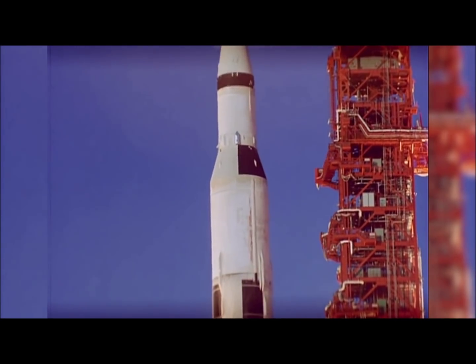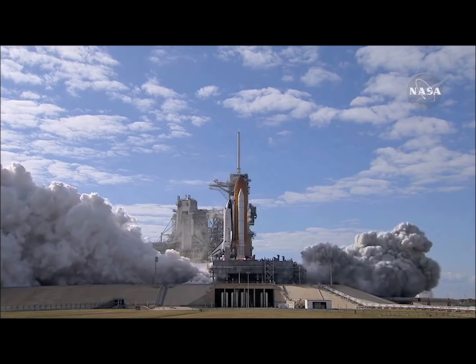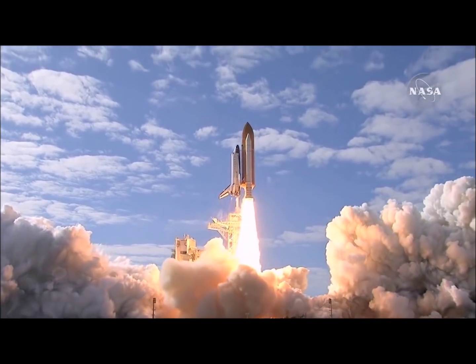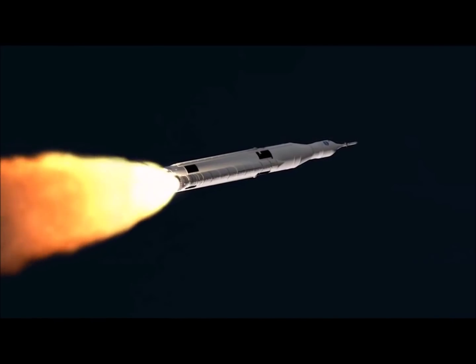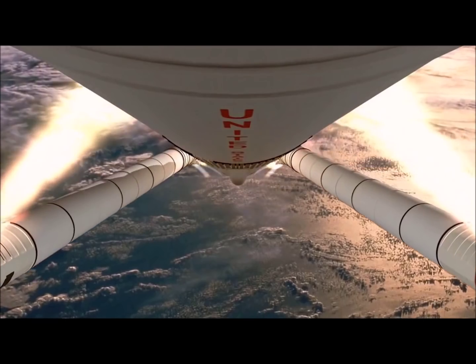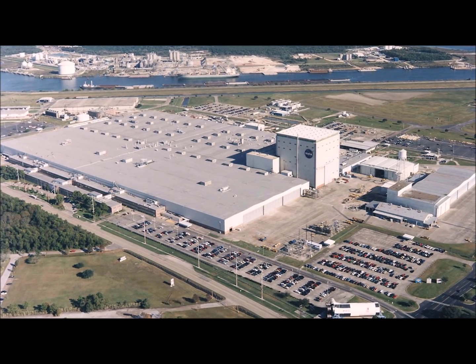For more than 50 years, NASA has been putting humans into space with the help of thousands of people at centers all across the United States. As NASA prepares to build its next rocket, the Space Launch System, Spaceflight Insider takes a look at the preparations being made to launch SLS at the Michoud Assembly Facility in New Orleans, Louisiana.